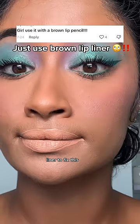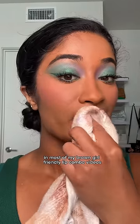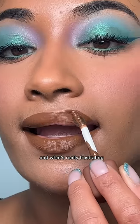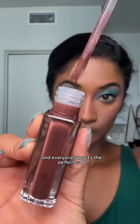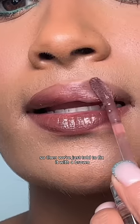Why don't you just use a brown lip liner to fix this lip color? So many people ask this in most of my brown girl friendly lip combo videos. And the answer is I don't want to have to use brown lip liner to fix every lip combo that I try on. What's really frustrating is when a nude lip is going viral and everyone says it's the perfect nude, but it's not for anyone with a deeper skin tone — so we're just told to fix it with a brown lip liner.